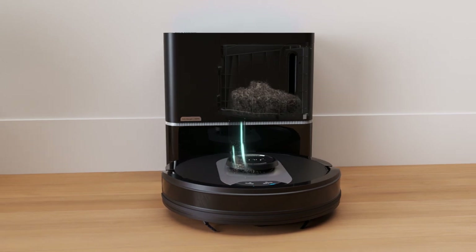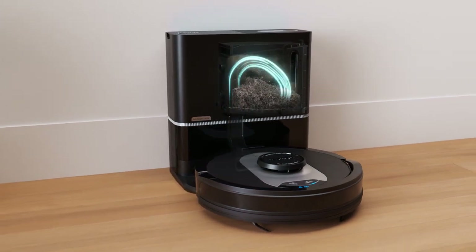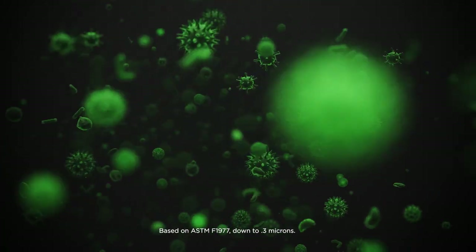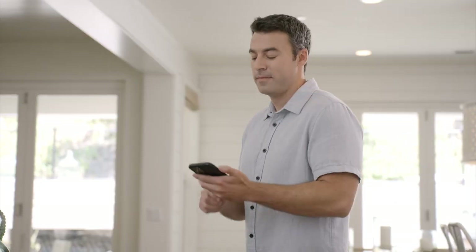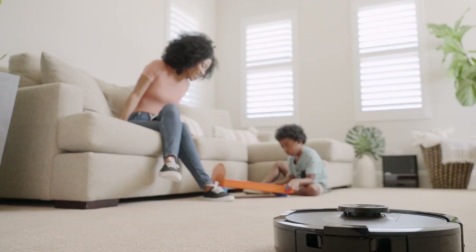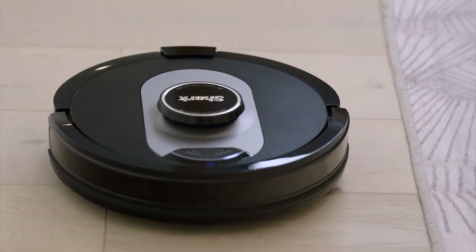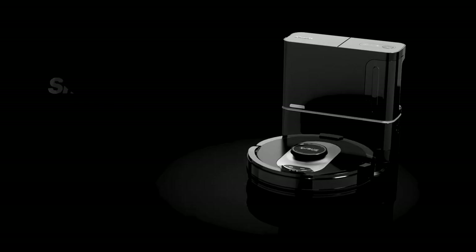The Shark AI Robot also features a bagless HEPA self-empty base that traps 99.97% of dust and allergens for up to two months. And everything is controlled by the app or your voice. This is where cleaning power meets cleaning intelligence.